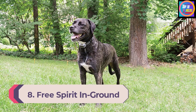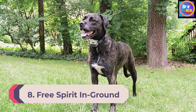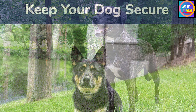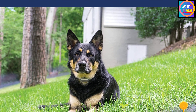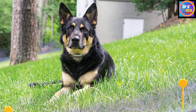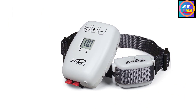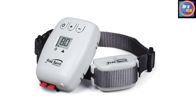Number 8: Free Spirit In-Ground Electric Dog Fence. The brand-new in-ground fence from Free Spirit comes with a wide range of exciting options. If you are more interested in a traditional containment collar as your main method of boundary enforcement, this is the model you should choose. It's inexpensive, easy to assemble, and maintenance is a relative breeze. The wireless collar system is a time-tested remedy to keep your dog safely within the bounds you set, with no need for a conventional fence in your backyard.